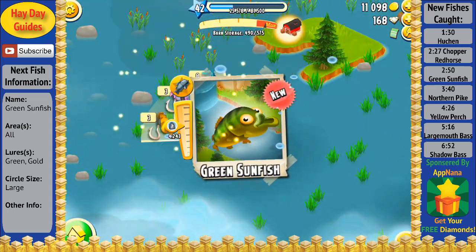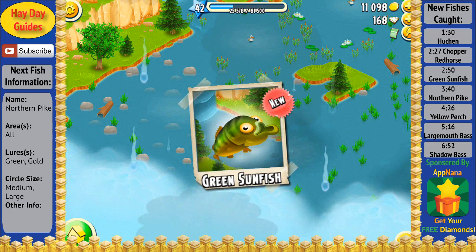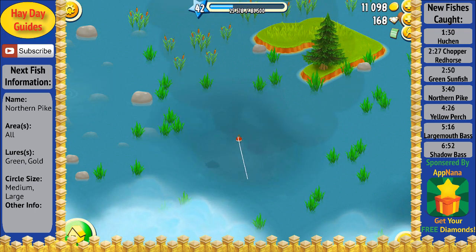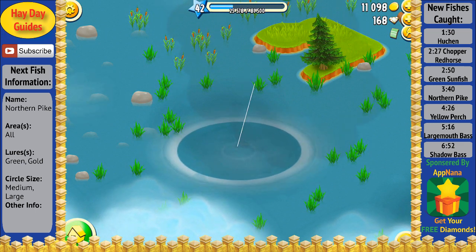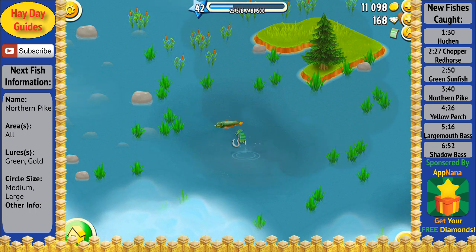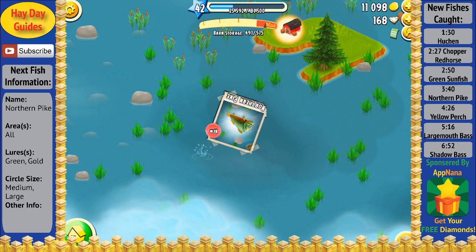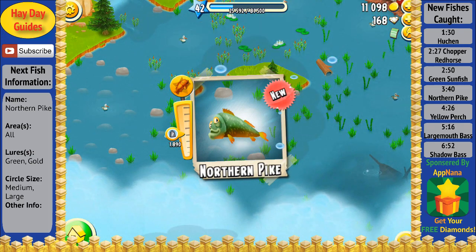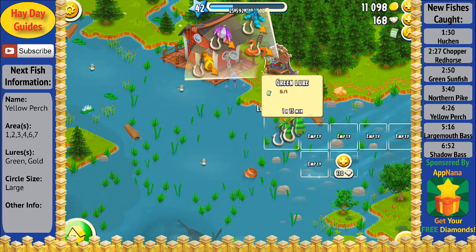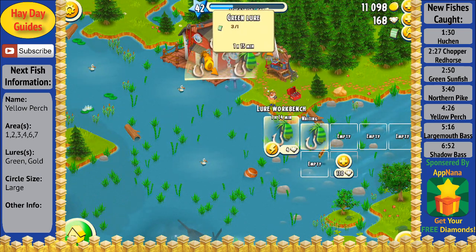I'm going to speed up the video again as there's some more downtime here. While I do that, I'll take this time to ask everyone what they think of this new mini-series. If you have any questions about fishing or anything, go ahead and comment down below and I'll make sure to answer them in the next video. Once again using a green lure — this fish is not too hard to bring in, puts up a little bit of struggle. And as you can see, when we bring it in we got a northern pike, which is another new fish. I'm going to go ahead and make some more green lures real quick.